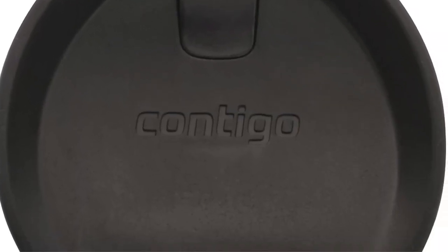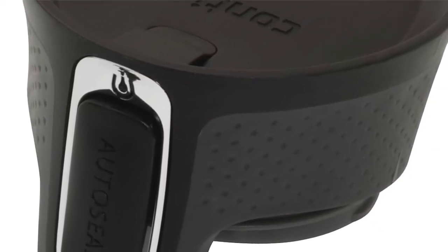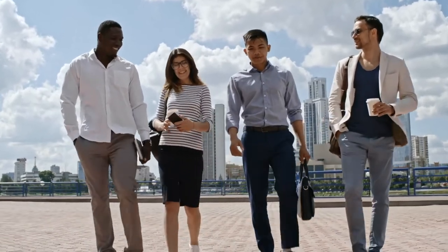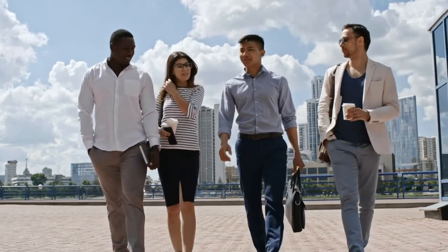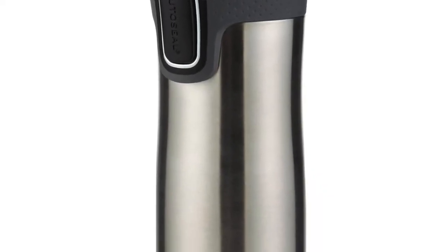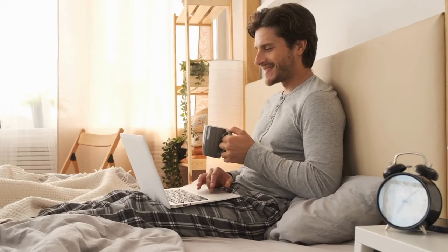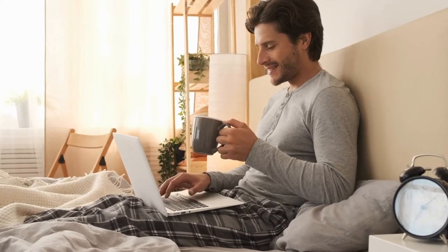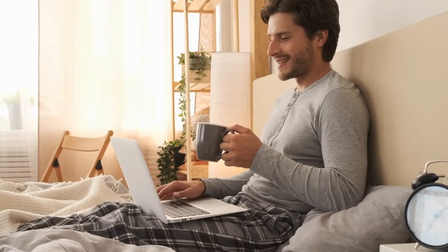AutoSeal technology eliminates the possibility of spilling whether you're at home, in the office, or on the go. Freshly brewed coffee can be very hot and will stay that way for hours — let it cool down with the lid off for at least 3 minutes before attaching the lid. Use your travel mug's lock feature to avoid unintended pressing of the AutoSeal button. The lid is one connected piece, so there are no parts to misplace when you toss it on the top shelf of your dishwasher. You can even add accessories, like a tea infuser, to make your bottle even more suited to your needs. With 16, 20, and 24-ounce options in a variety of colors, there is something for everyone.